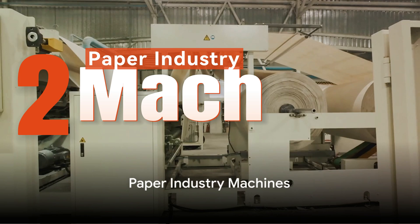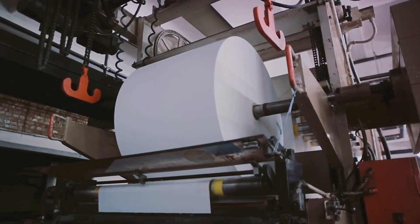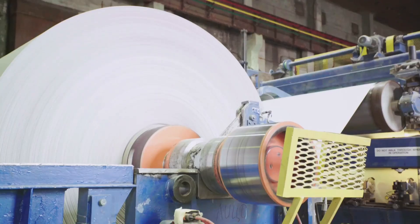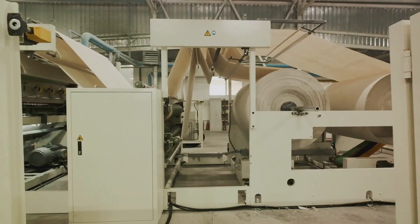At number two, we present paper industry machines. These machines are instrumental in producing a wide array of paper products — from notebooks to newspapers, from packaging materials to paper cups, and so much more. Paper industry machines are designed with precision and efficiency in mind. They can handle a variety of paper types and weights, ensuring versatility in production, and are built for high-volume production, capable of churning out thousands of paper products in a single run. They are engineered with sophisticated technology that ensures each paper product meets the highest standards of quality and consistency, meaning fewer defects and less waste.